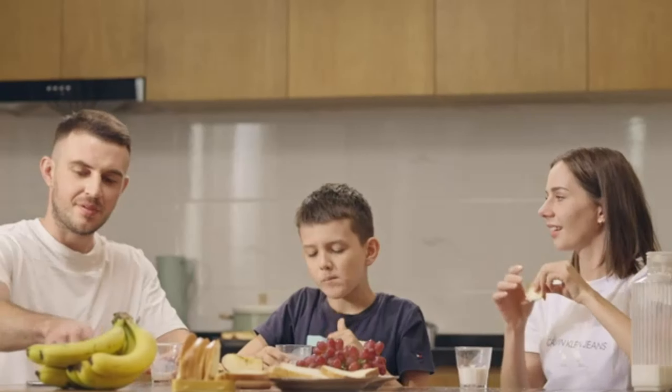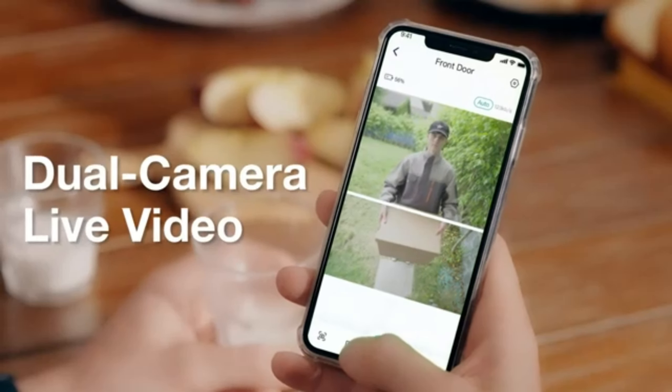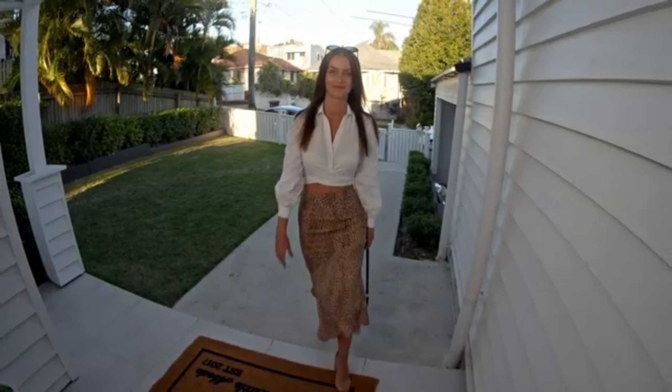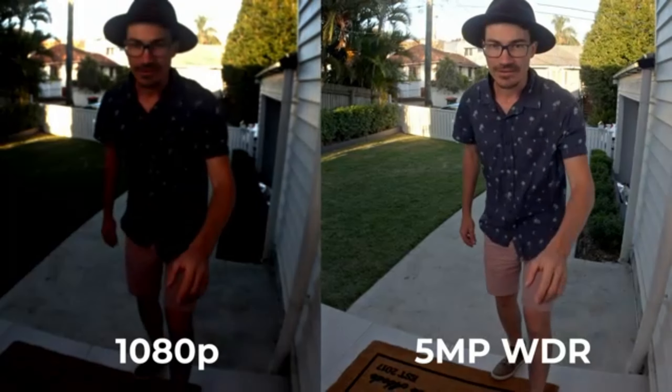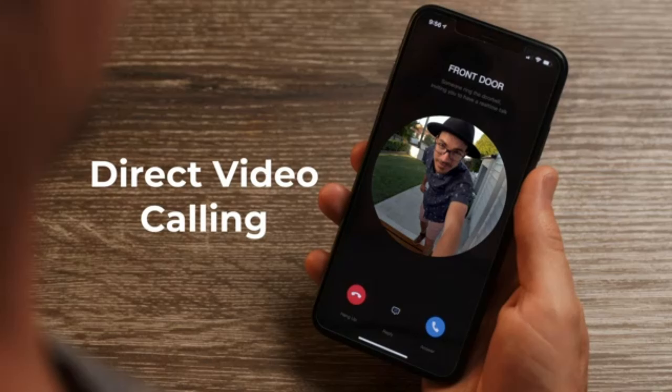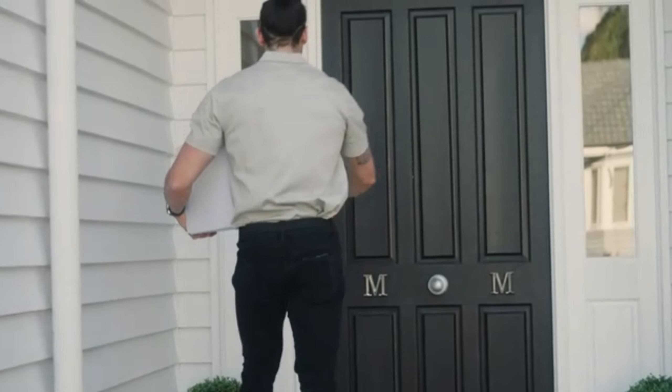We have the Lindo Pro Dual Camera Video Doorbell with Chime 2K. This is the future of doorbells. It offers 2K video quality, dual cameras for a wider field of view, and a chime that lets you know when someone's at the door. It's a smart upgrade for any home.